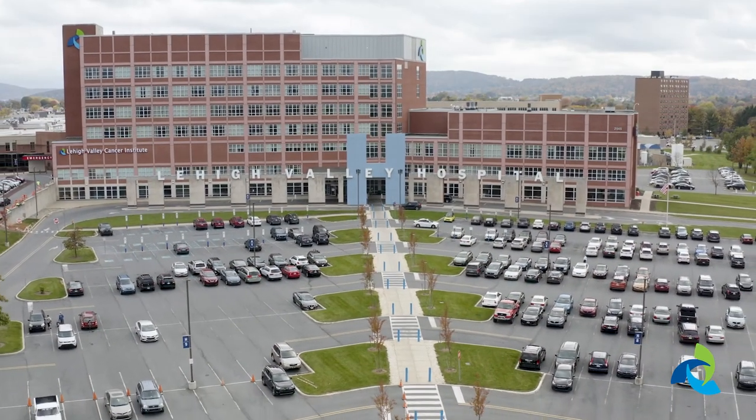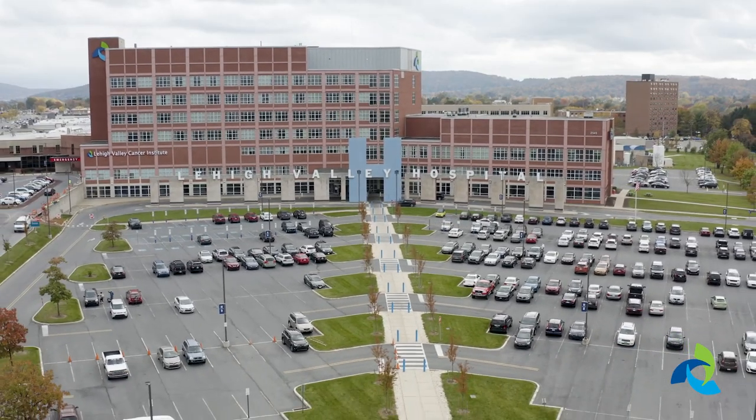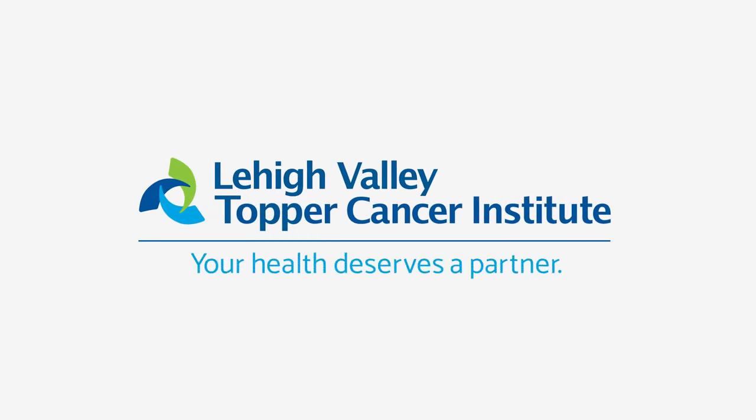We hope this video helped you prepare for your visit to the Cancer Center at Lehigh Valley Hospital Muhlenberg. If you have any questions, please contact your care team.